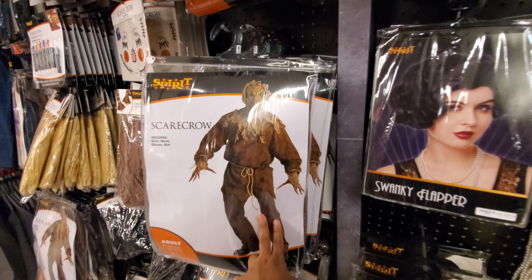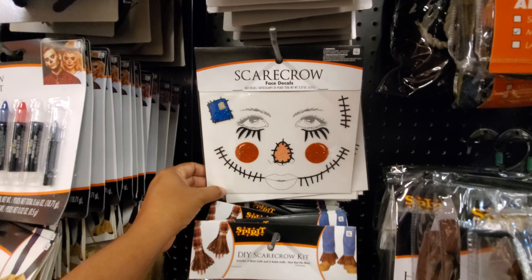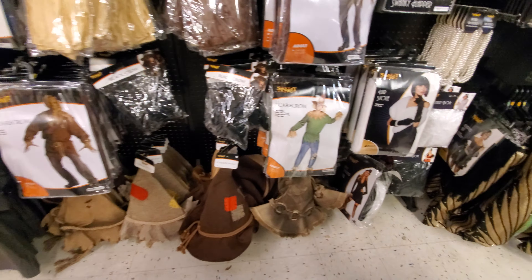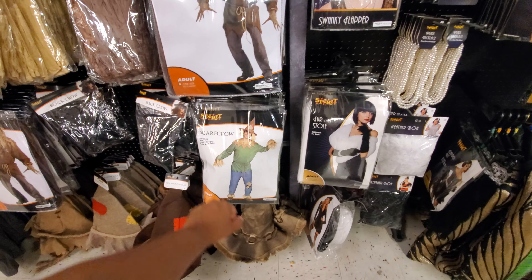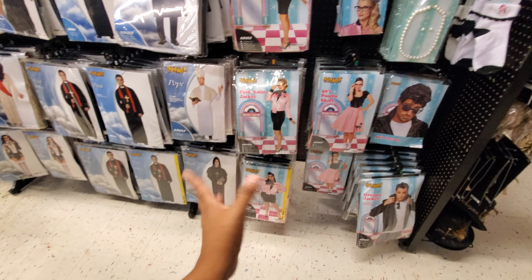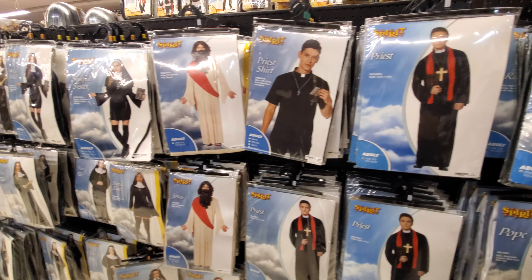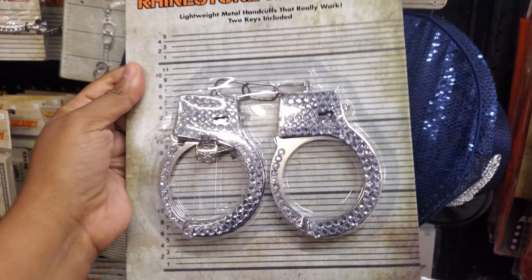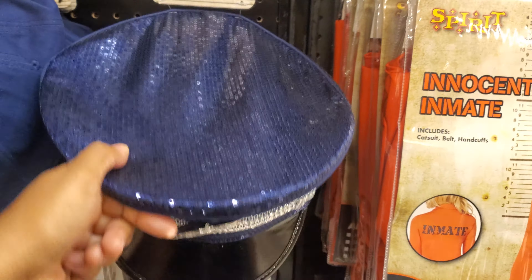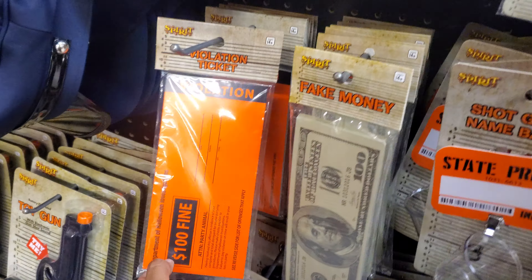They have quite a bit — the scarecrow guy, he looks kind of cool too, I always see him around. This one reminds me of Wizard of Oz. Pink satin jacket — kind of like Grease, but they can't say Grease on it. They have rhinestone handcuffs, and your blinged-out officer hat like a police one — violation ticket, go around the parking lot and leave one.